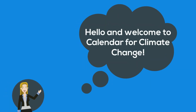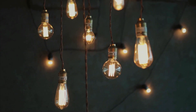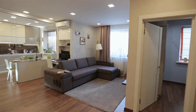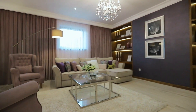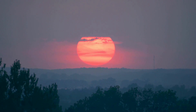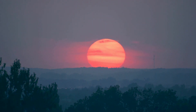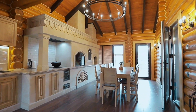Hello and welcome to Calendar for Climate Change. This month we are looking at the topic of lighting. In this video we will look at the impact that lighting can have on the environment, as well as some ways we can reduce lighting usage in our homes to save money and energy. As it begins to get dark earlier and earlier each day, it is important to understand the environmental and monetary cost of lighting our homes and the world around us.